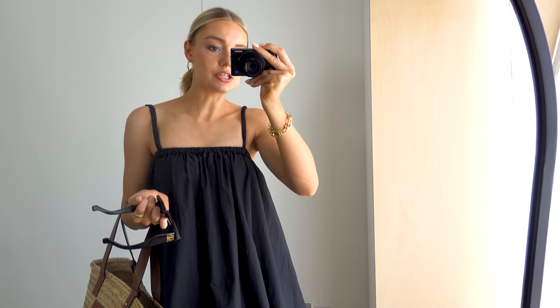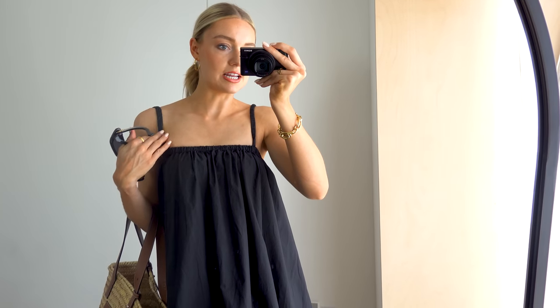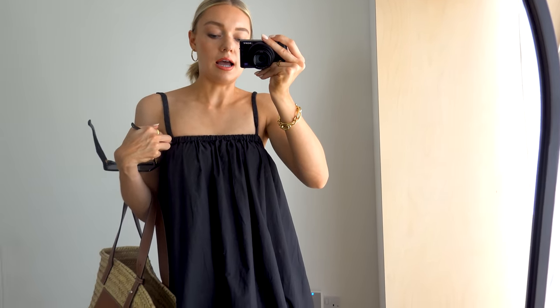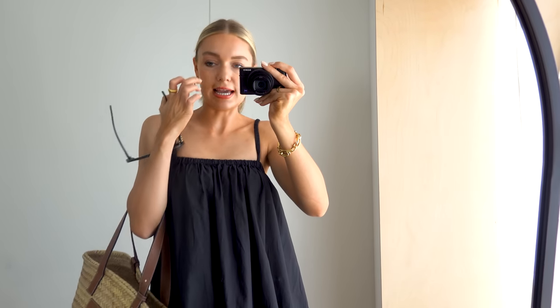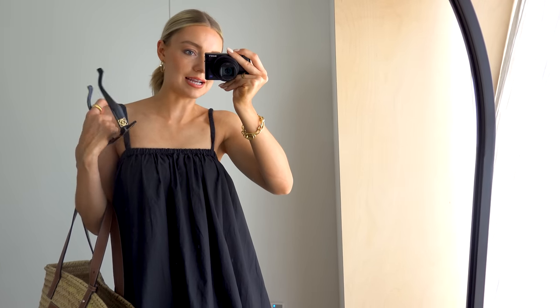If anyone has any recommendations — I've had a quick look at H&M and there was one actually very similar to this on there. So if you don't have one like this and are looking for one, this is a bit of an oldie now so I'll try and link the H&M one. If you have any recommendations for very summery, strappy, casual dresses, let me know.